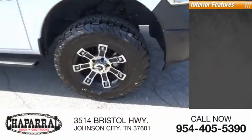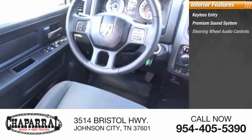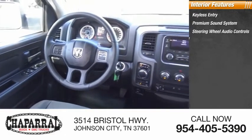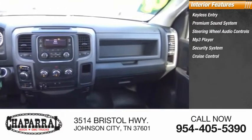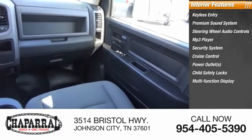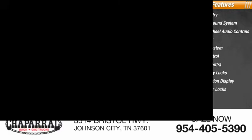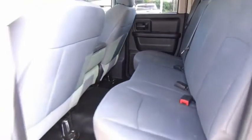Inside you'll find keyless entry, premium sound system, steering wheel audio controls, MP3 player, security system, cruise control, power outlets, child safety locks, multifunction display, and power door locks.